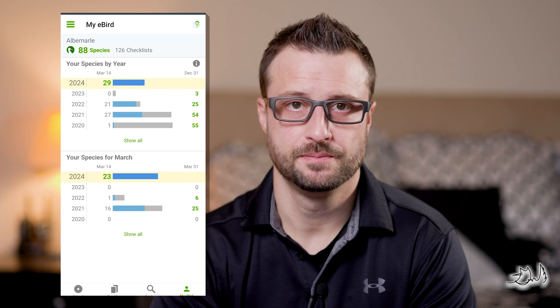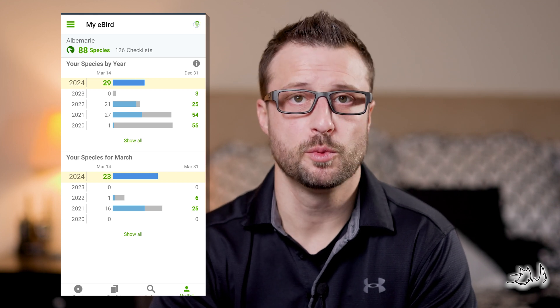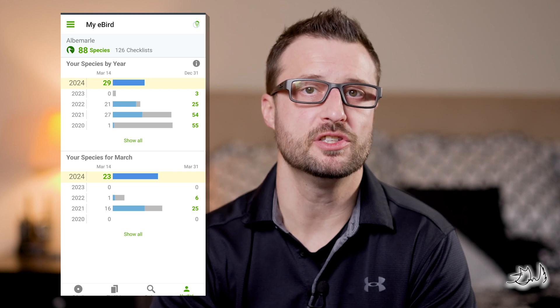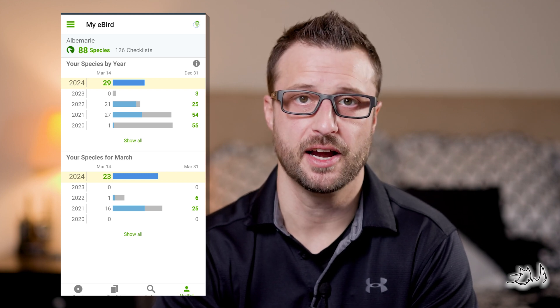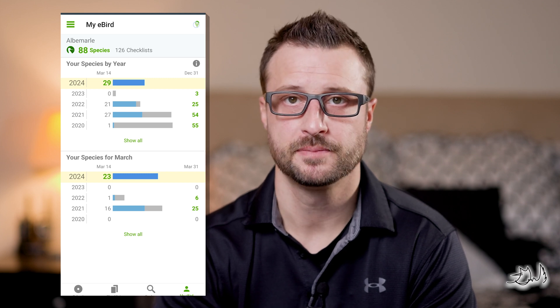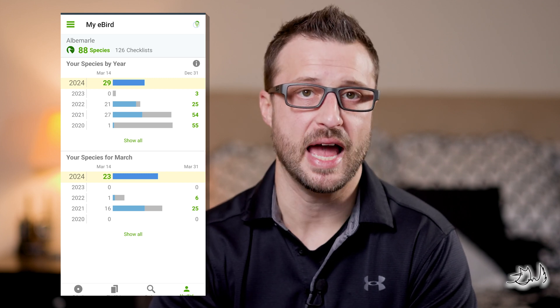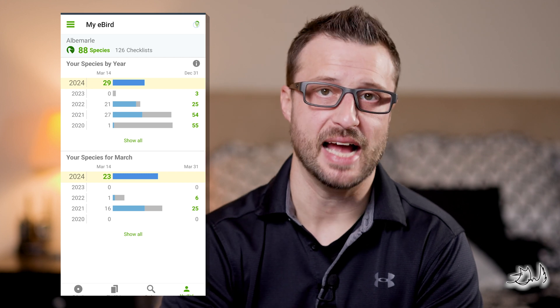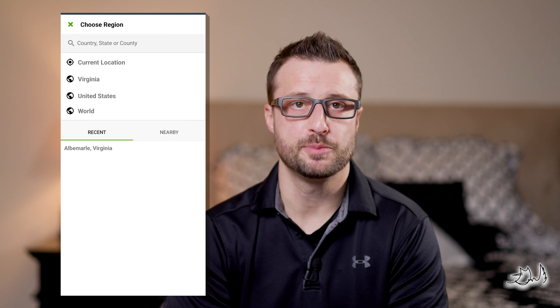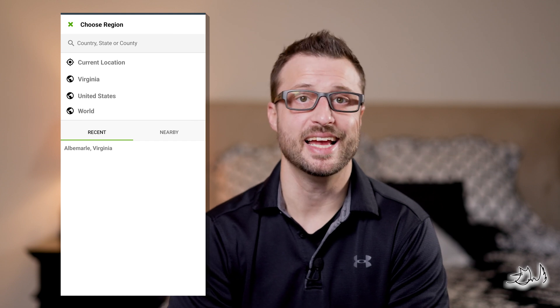Finally, head over to My eBird. By default, this section will bring up your current location and county. It will show you the species that you've counted so far for the year in that area, as well as how it compares to past years at that point. It will also give you totals that you had in the same month in past years. If you'd like to see this information for another area or your complete totals for the world, you can click the location icon at the top. This will give you several options such as world, country, and state.